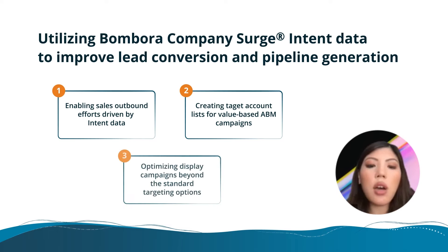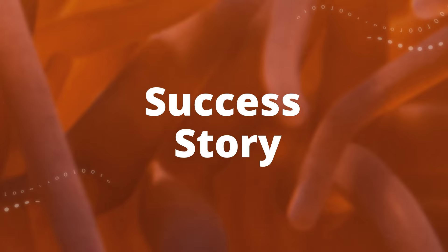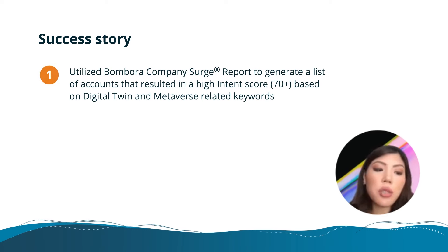Third is optimizing display campaigns beyond the typical firmographic ideal customer profile. What we have really seen thus far is immediate success in using Bombora intent data specifically in our digital twin business.